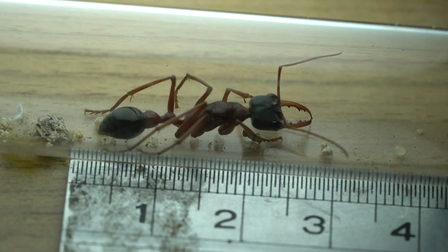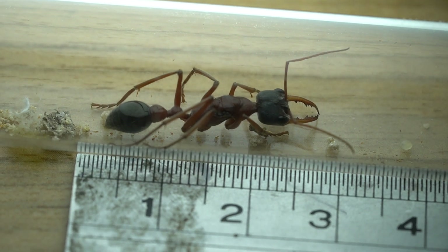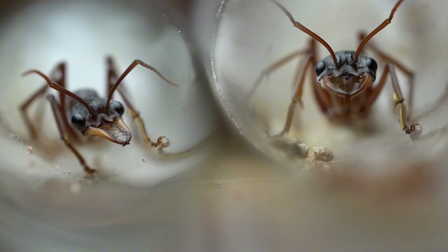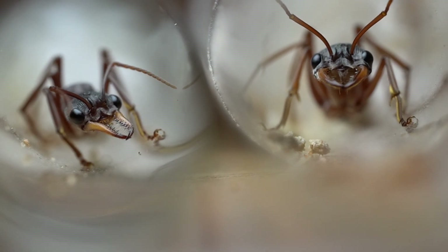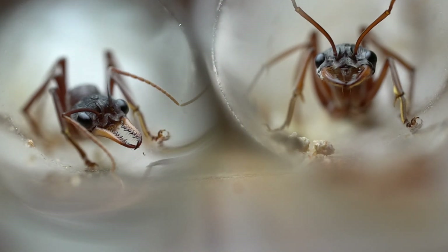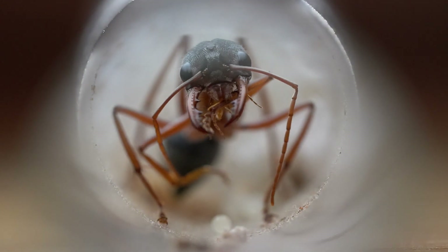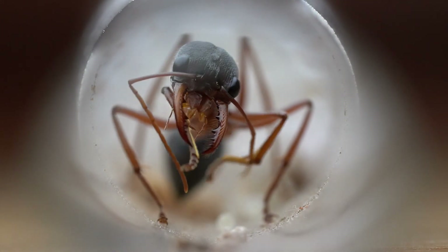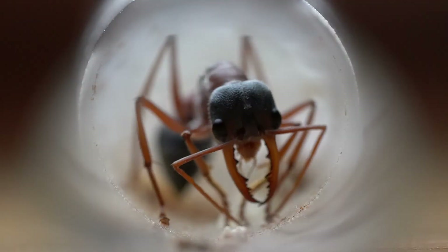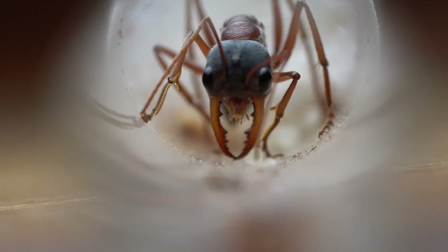This giant queen measures in at around 27mm in length. She is most unique due to her proportionately large and robust head, especially compared to other similar species, like this Mimicia sp17. The feature that makes them such a sought-after species are their mandibles — their mandibles sit wider and more open. They also have fewer but larger serrations. Definitely an impressive and intimidating looking species.